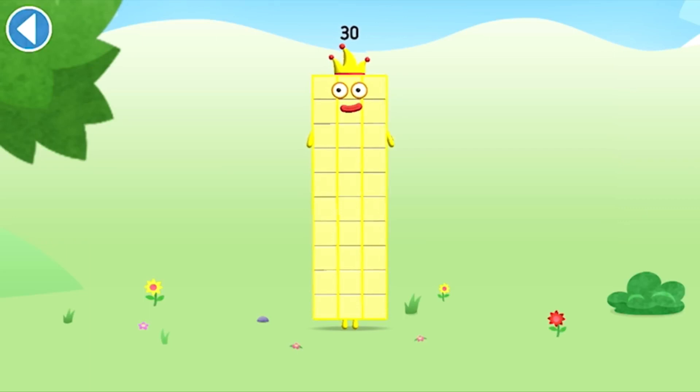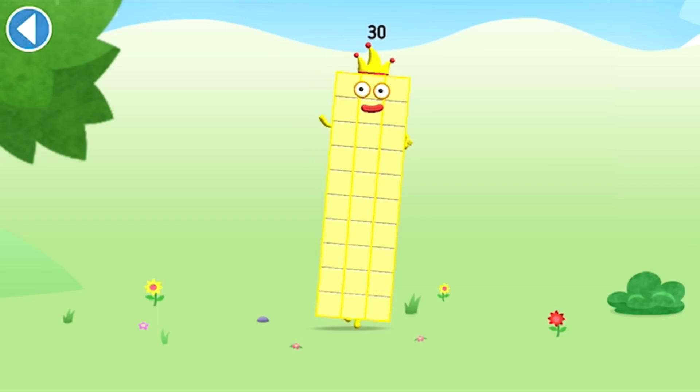This is number block 30. This number block is made up of 30 blocks. I am 30, the big entertainer.